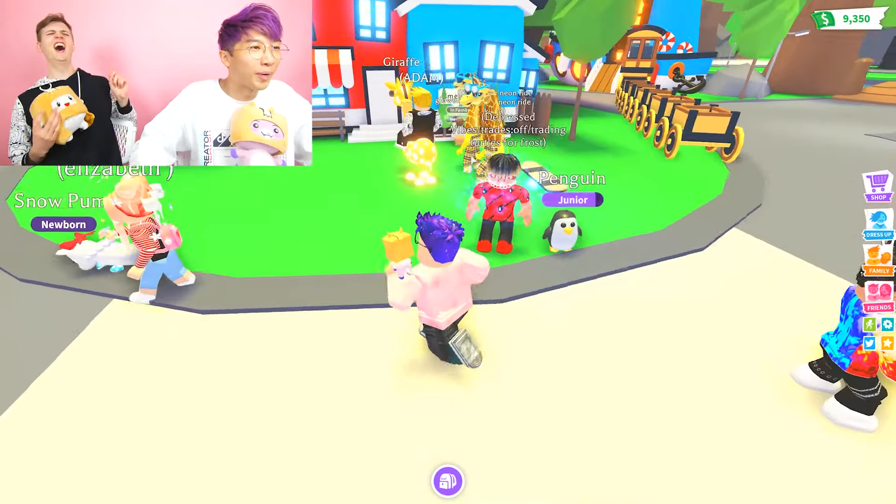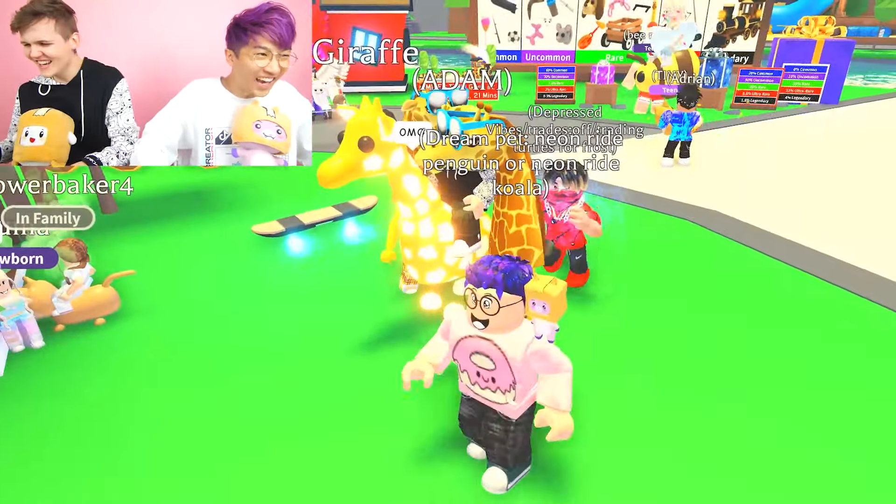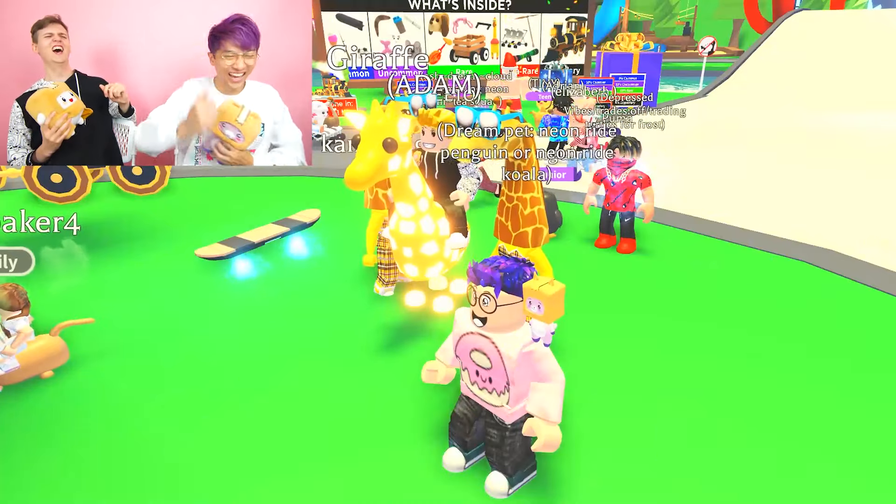Wait, what is happening? Why are people dressing up like Adam? What is this?